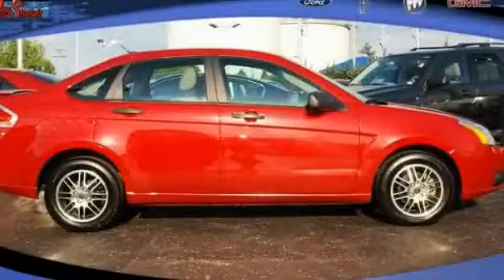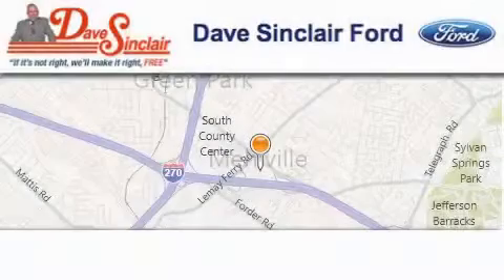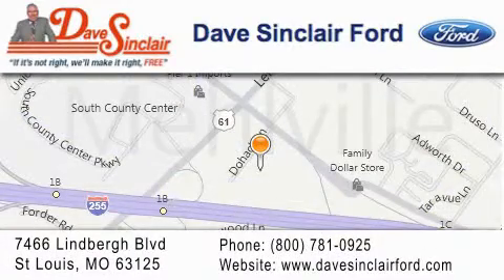This vehicle is sure to sell fast — call and arrange your test drive today. Dave Sinclair Ford is located at 7466 Lindbergh Boulevard in St. Louis. Our goal is to exceed all of your expectations to ensure that you will return for future visits.